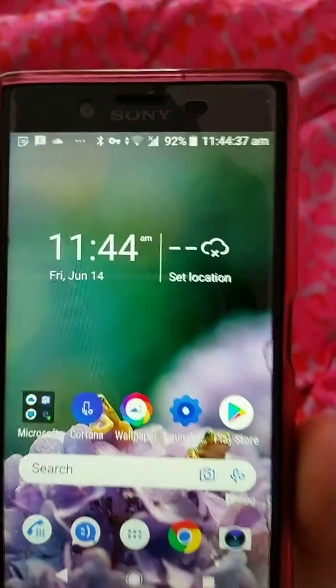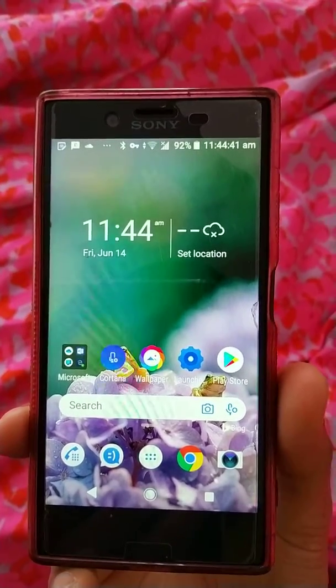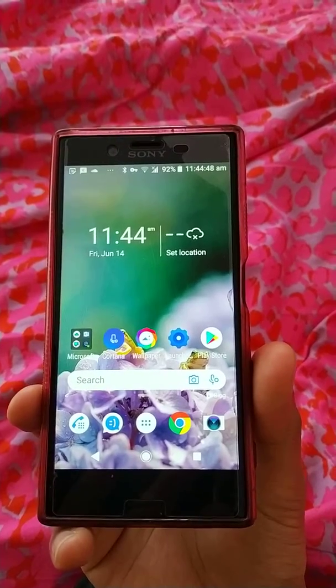It's quite surprising that Microsoft actually made a launcher for Android, and they also made this wallpaper that changes every day, which is part of Bing's daily wallpaper change. I just like it so much.